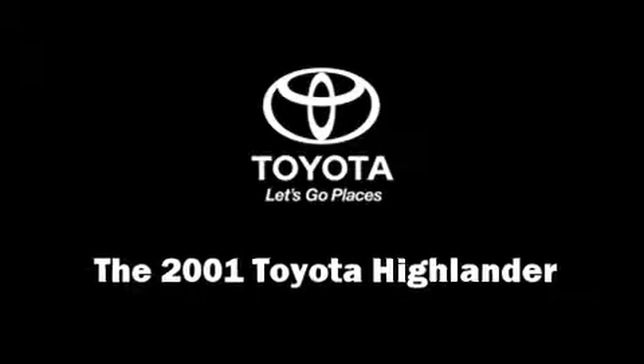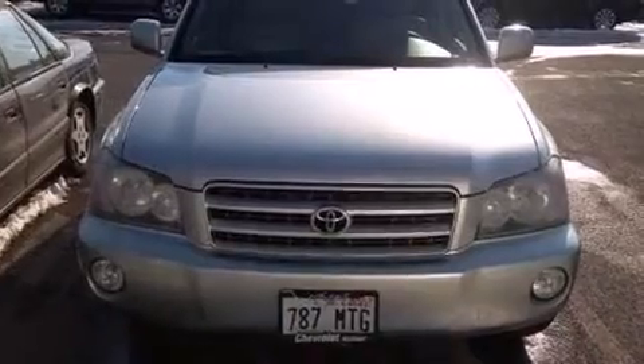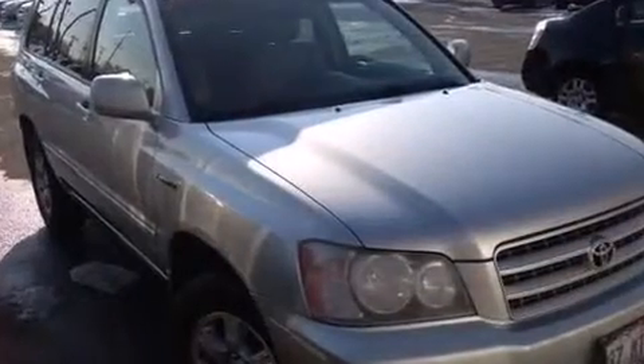You're going to love the 2001 Toyota Highlander. It features an automatic transmission, all-wheel drive, and a three-liter six-cylinder engine.